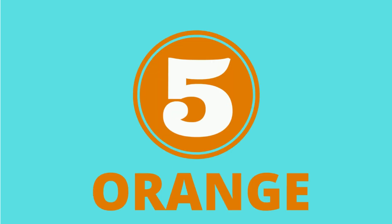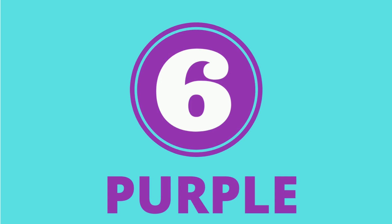What color is this? Orange. 5. Orange. 6. What color is this? Purple.